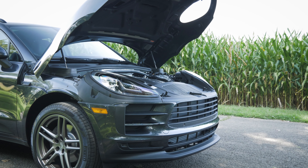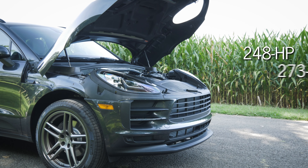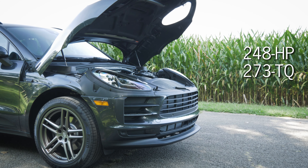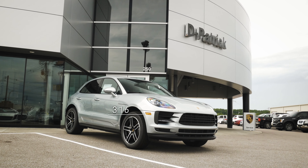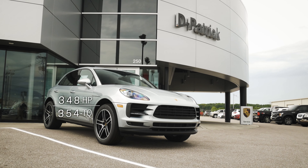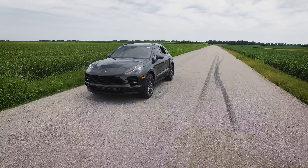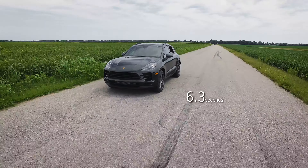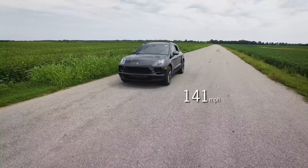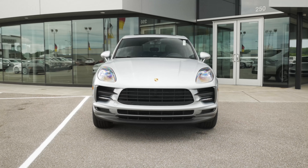Getting right into the engine, today we have the 2.0-liter four-cylinder turbocharged engine in the standard Macan, which produces 248 horsepower and 273 foot-pounds of torque. With the S model, that goes up to 348 horsepower and 354 foot-pounds of torque. The standard Macan does 0 to 60 in about 6.3 seconds with a top speed of 141 mph.